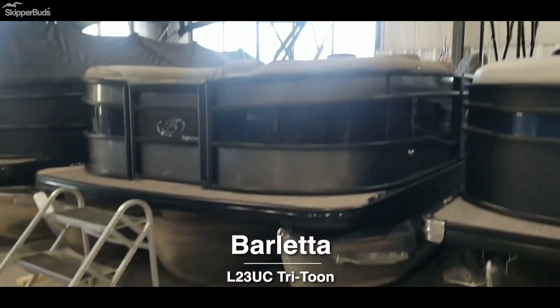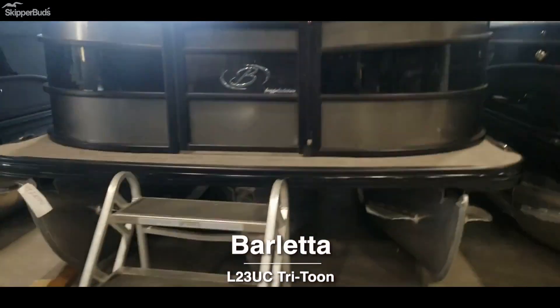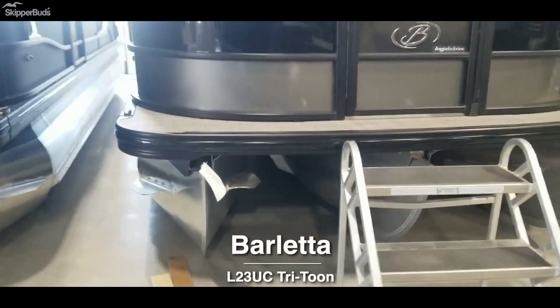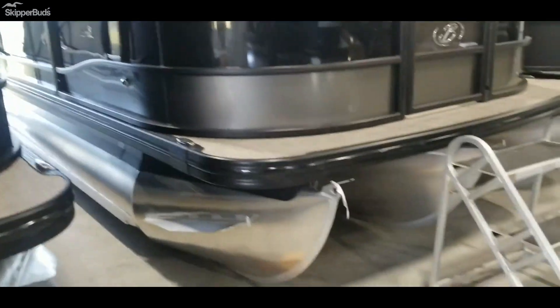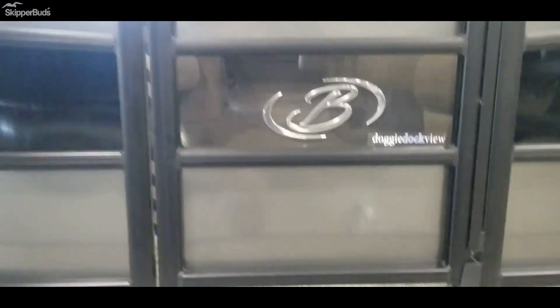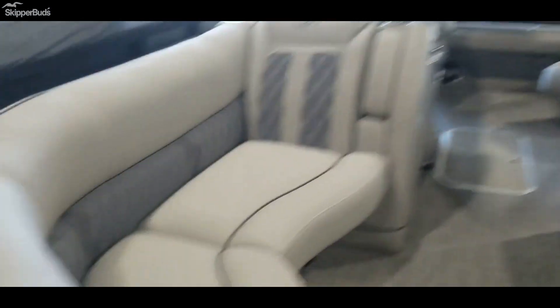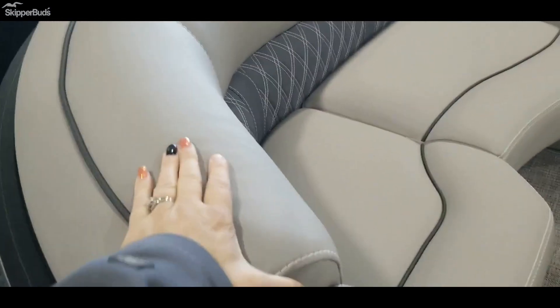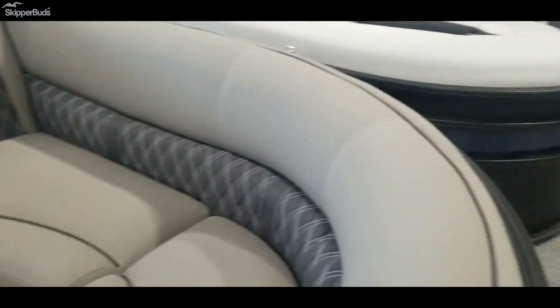Here we have a 2022 23-foot Barletta Lusso Tri-Tune. Gorgeous boat, very well made. The vinyl on this is really soft and thick, with lots of stitching in the seats and all the quilting.